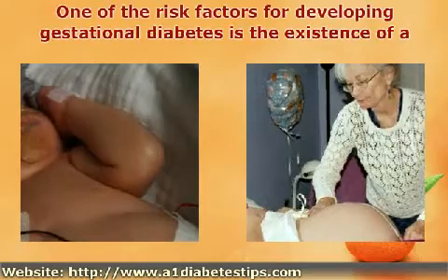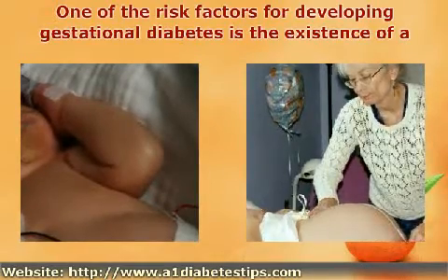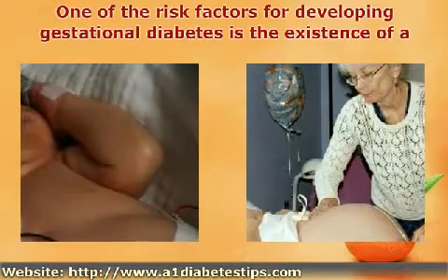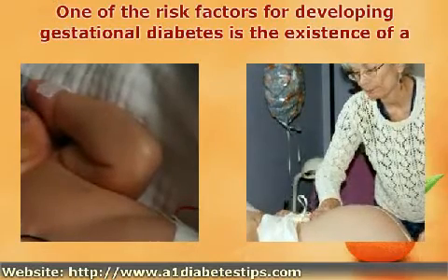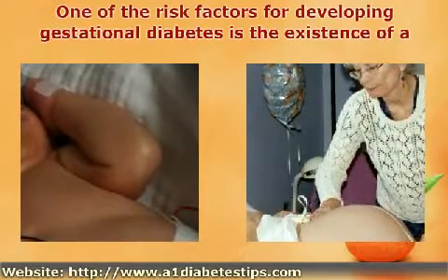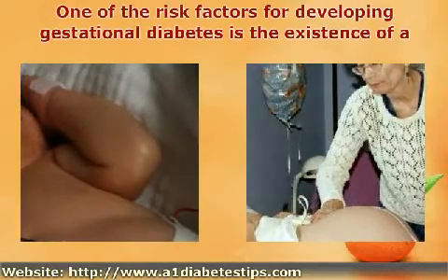In most cases that involve gestational diabetes, the disease goes away once the woman has delivered her baby. The midwife and the doctor will take care of you if you do develop gestational diabetes. Rest and care will go a long way to aid a person if they do come down with gestational diabetes.